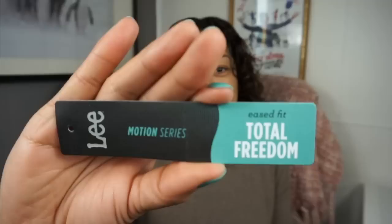I did go into Kohl's and picked up a pair of jeans that I can't show you because I'm actually wearing them right now. They are Levi's — I've never had Levi's jeans before — and they're called the Lee Motion Series Total Freedom Eased Fit. They're very comfortable. I'm at a point in my life where I no longer need super tight skinny jeans; I just need jeans that fit me properly.